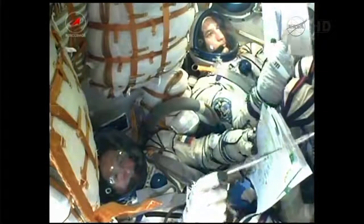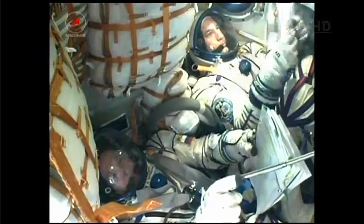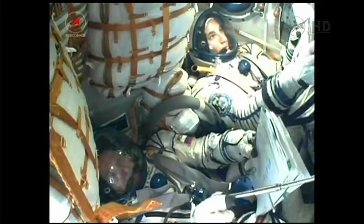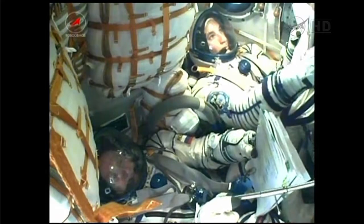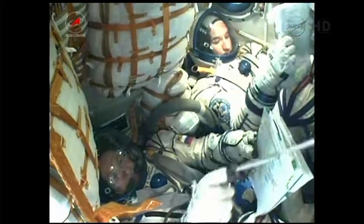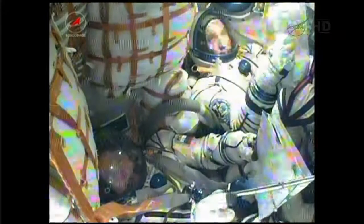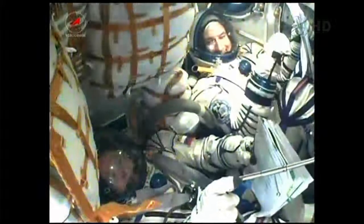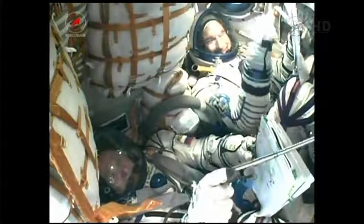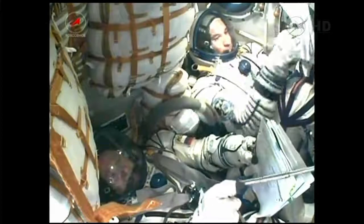All antennas and solar arrays have been confirmed deployed and functioning well. The Soyuz is orbiting now at an altitude of 143 miles by 118 miles. That orbit will be raised systematically over the course of the next six hours, placing it in close proximity to the International Space Station.